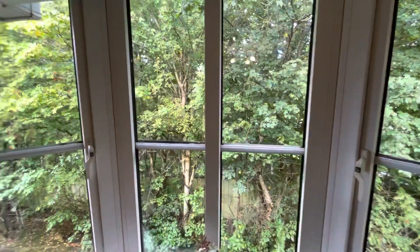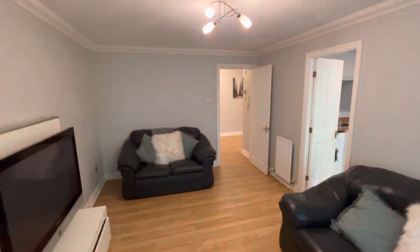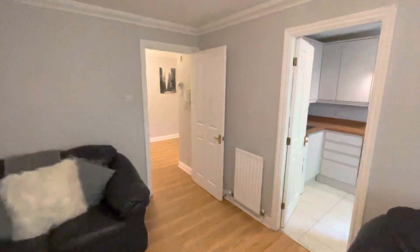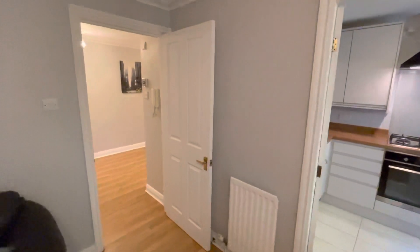That concludes the video tour of number seven Hazeldean Court. Please give the office a call to arrange a viewing. Thanks for watching.